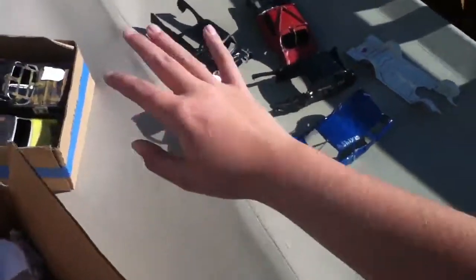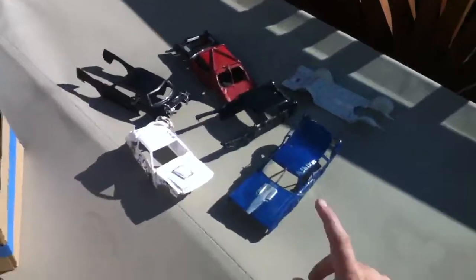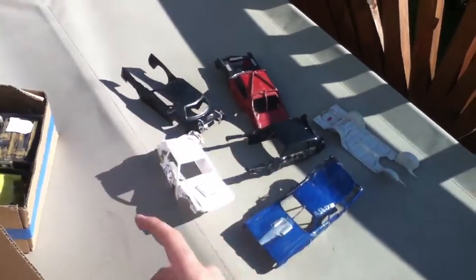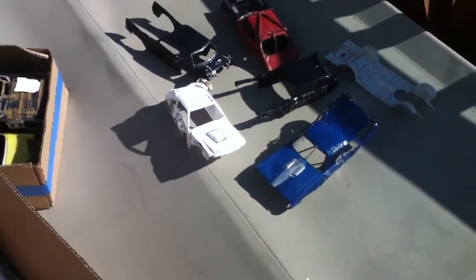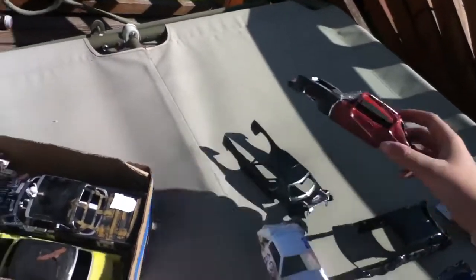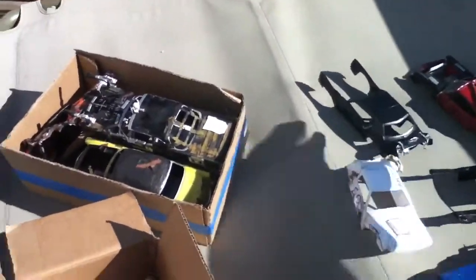These ones over here are already sold — those are gone, they're not on the market anymore. The Wagon, the 80s Mustang, the 77 Monty, the 70s Impala, and the 70s Outlaw — which now that I look at it, it's probably a 69 or a 70. I don't know. It's gone.